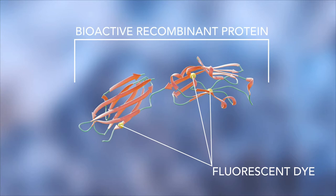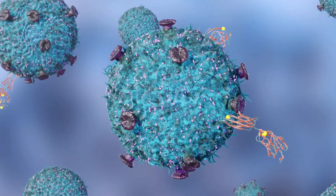R&D Systems fluorescent proteins are made by conjugating a fluorescent dye to a bioactive recombinant protein. These proteins are purified and QC tested to ensure bioactivity and lot-to-lot consistency.